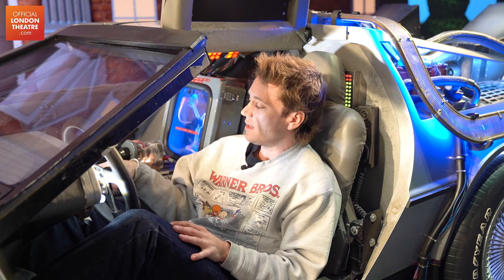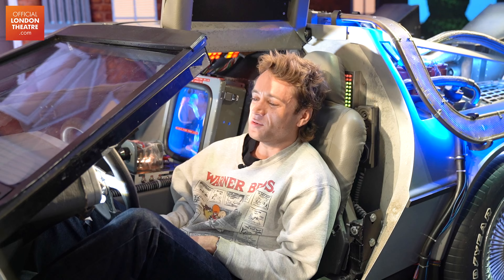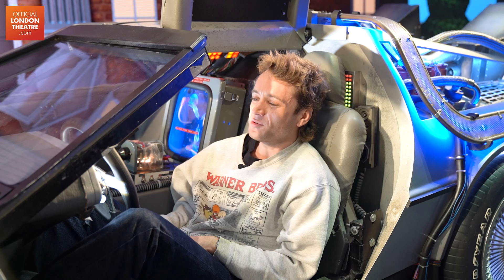My favourite scene is probably the end sequence where we're trying to get Marty back to the future. And there's a moment where I get to slide over the bonnet. I feel really cool, and I feel like that's the closest I'll ever get to being Michael J. Fox. So yeah, that's probably my favourite.